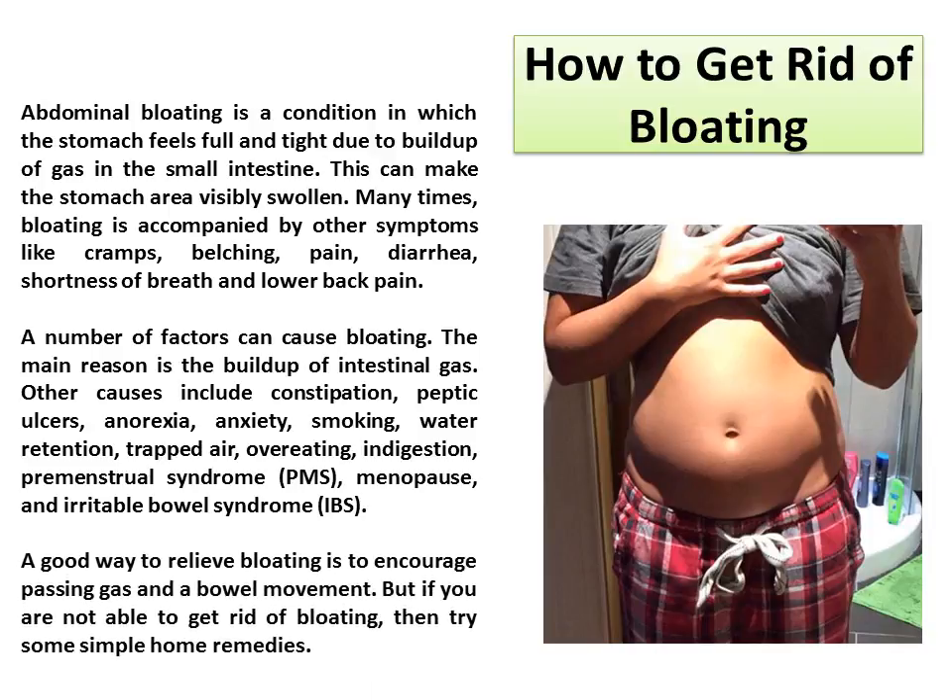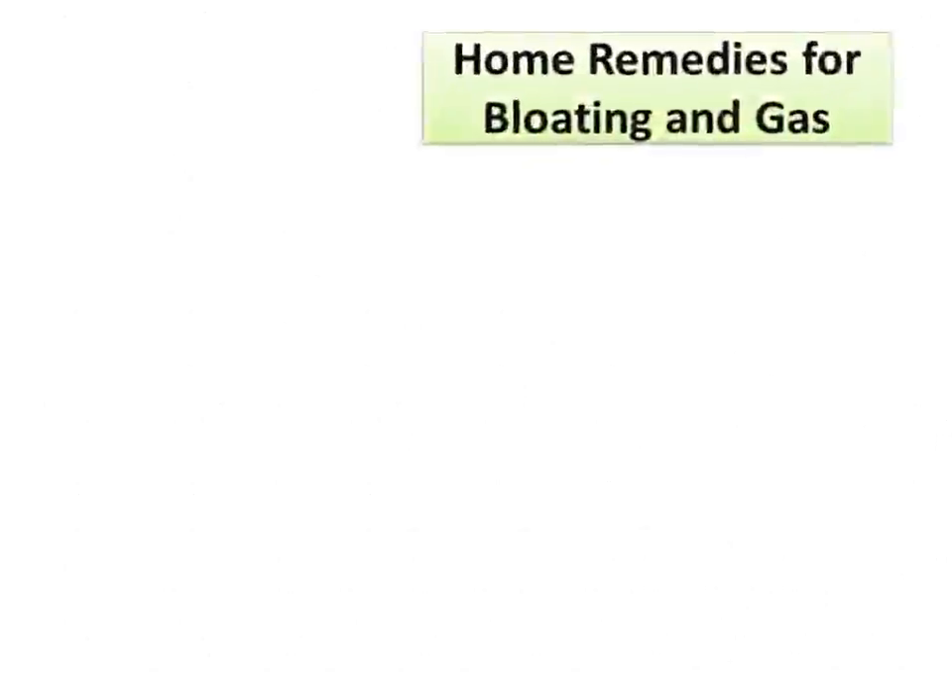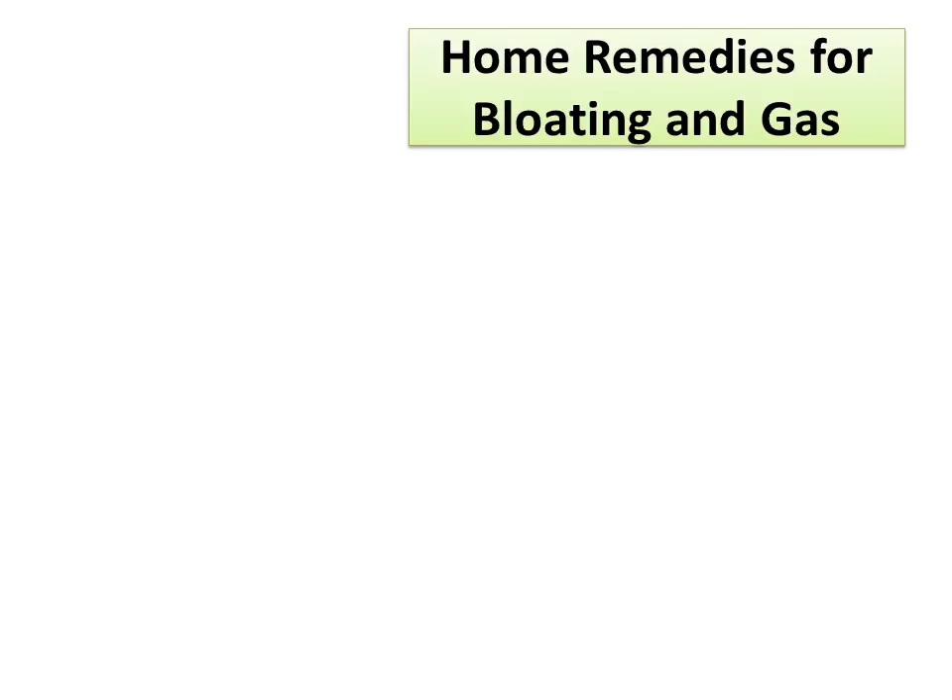A good way to relieve bloating is to encourage passing gas and a bowel movement. But if you are not able to get rid of bloating, then try some simple home remedies for bloating and gas.